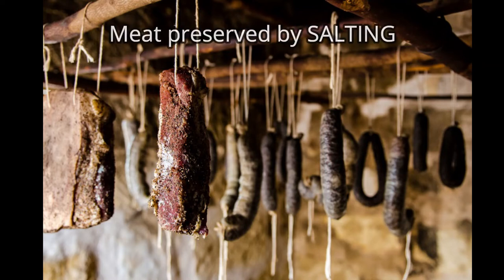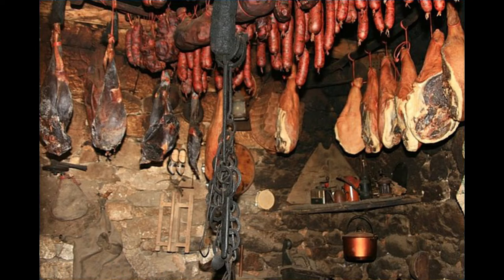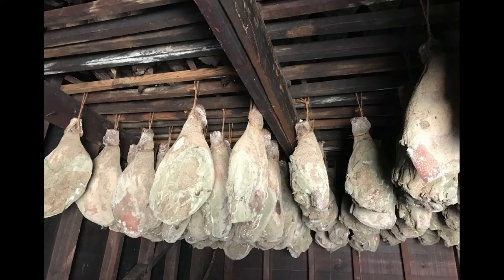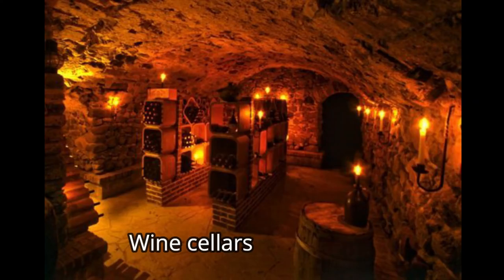During the Middle Ages, people preserved meat by salting or smoking it. They would also dry many foods, including grains. Vegetables were often salted or pickled, and many fruits were dried or turned into preserves. These foods could then be stored in cool places like cellars and caves, allowing people to save food for times of need during droughts and famines.